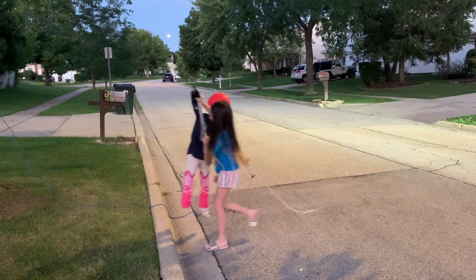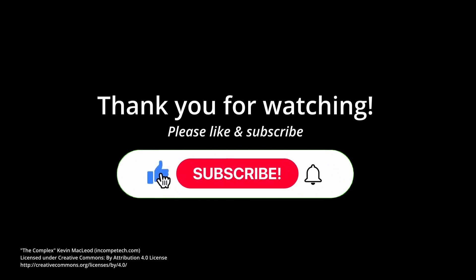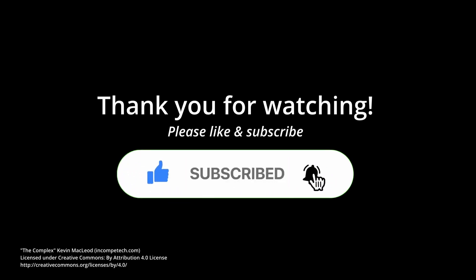Thanks a lot for watching guys, I'll see you in the next video. Bye.